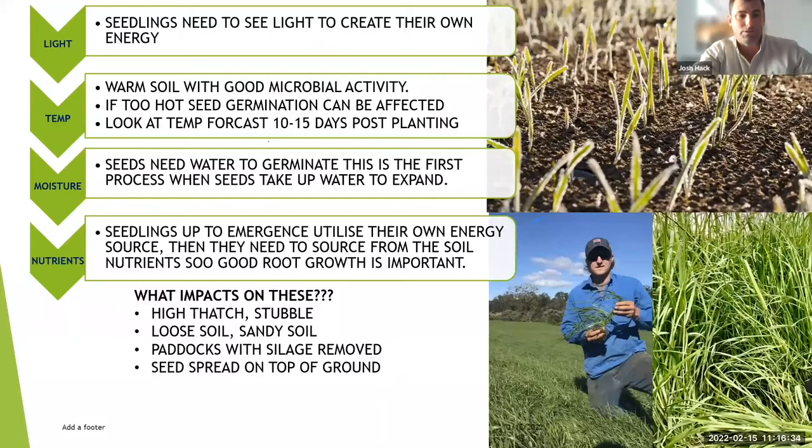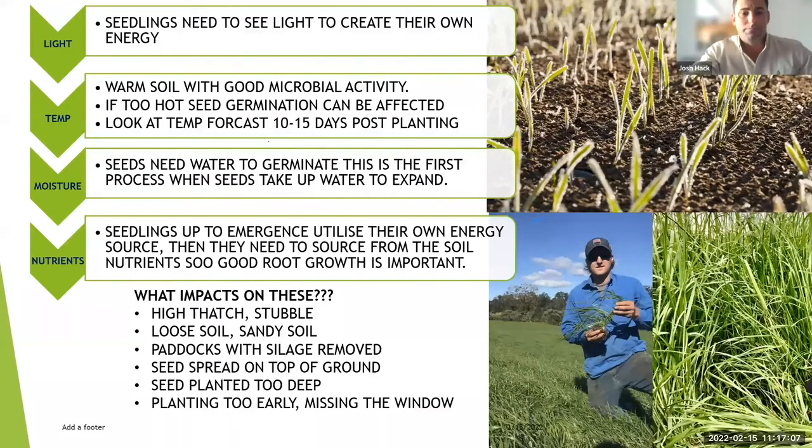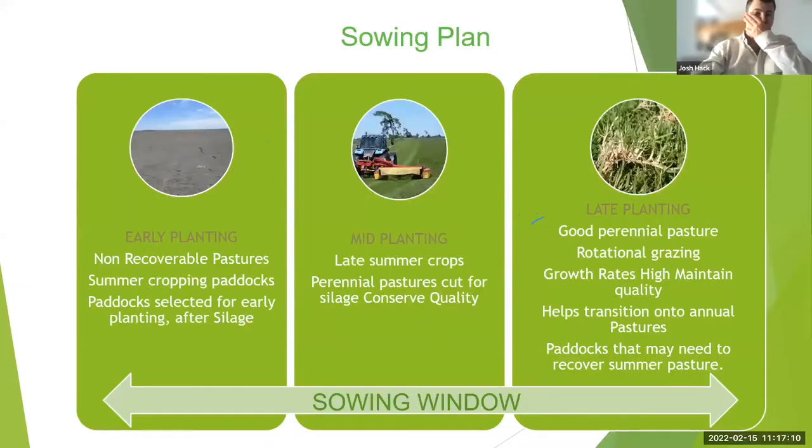One thing we don't talk enough about is sowing too deep. With chicories, clovers, and other small seeds, a centimetre in the ground is all they need — they don't need to be any deeper. I often get calls saying chicory or clover hasn't come up, and typically it's due to sowing depth — it's just been sown too deep.